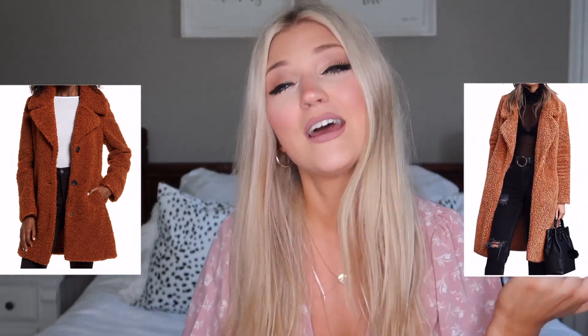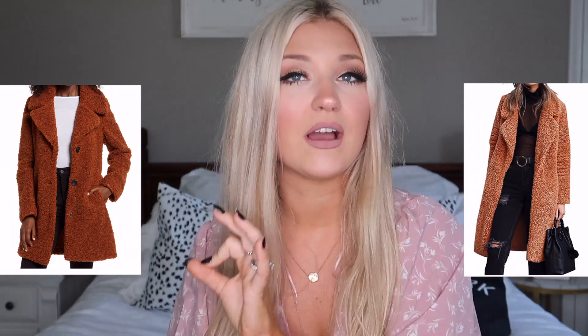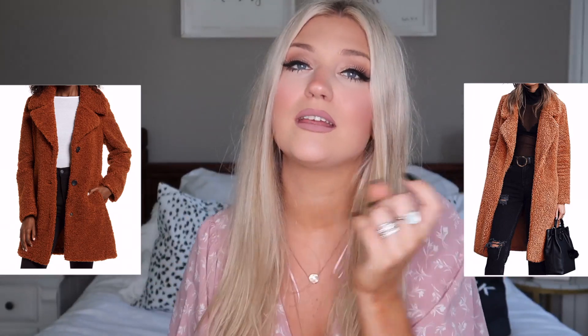Next up is a coat — it is the Sam Edelman fur teddy coat. Everyone loves these teddy jackets and teddy coats in the fall and winter time. They're definitely a statement piece and I love the longer ones. The price of this was $99.90 and that's on sale, which is a pretty penny for a jacket. However, I found one on Amazon for $39.99. The colors are similar — the only difference is this one has buttons and the Amazon one does not. But for $40, I think this is a great budget friendly option.